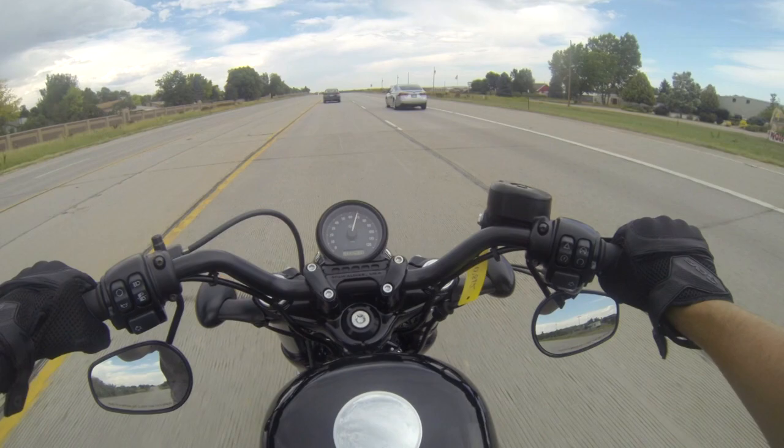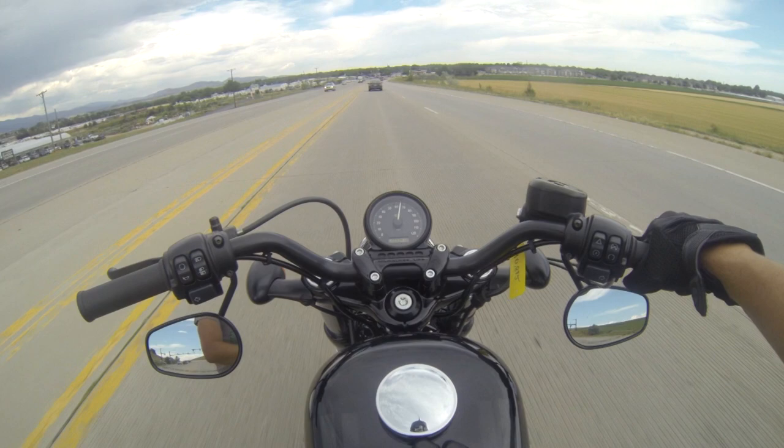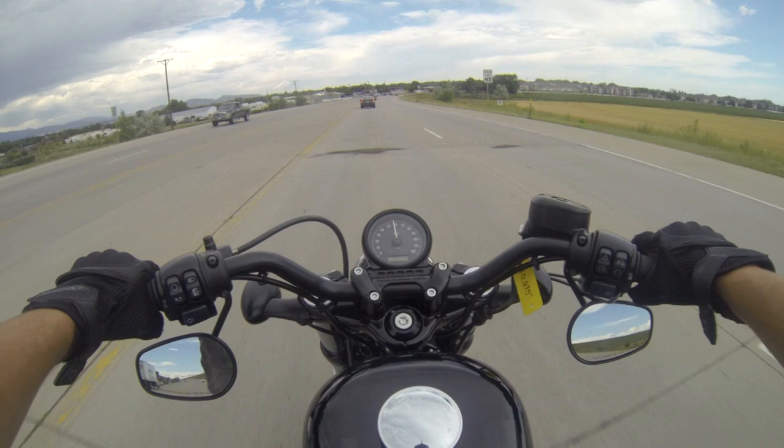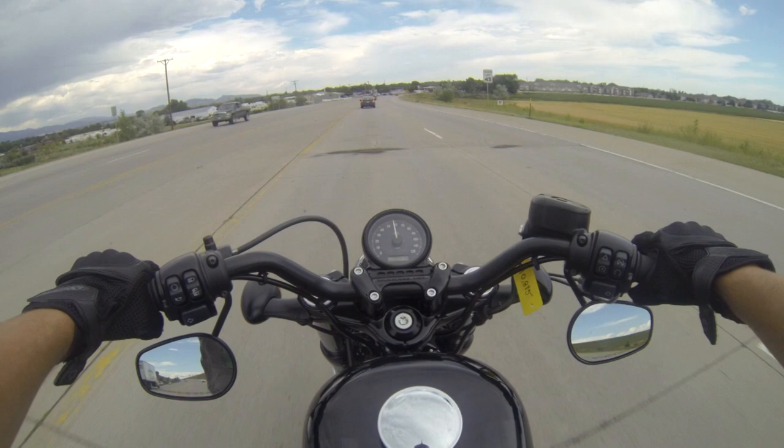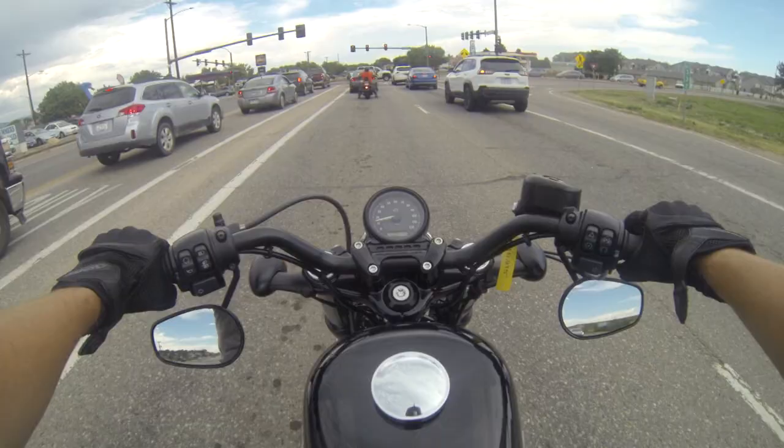These mirrors down below — I didn't like them when I was on that Sportster I rode, that Iron 883 — but I do like them on this. They're much easier to see out of. I know a lot of people hate this really small tank, it's less than two gallons, but I think it looks really good. I don't know what kind of fuel mileage it gets — I wonder if it gets 48 miles per gallon. That would be pretty ironic.